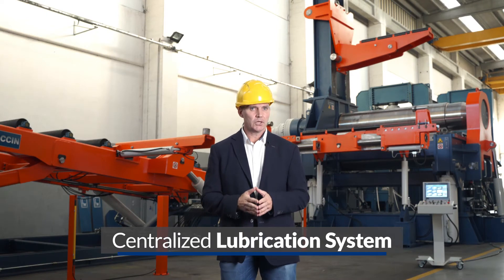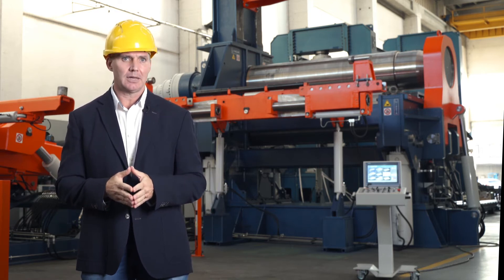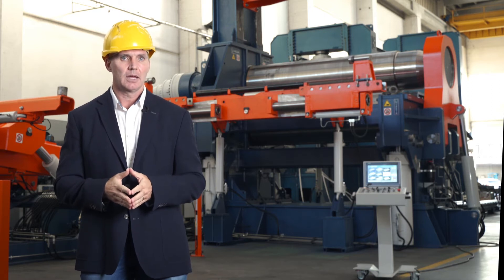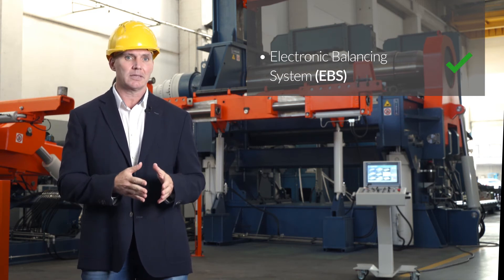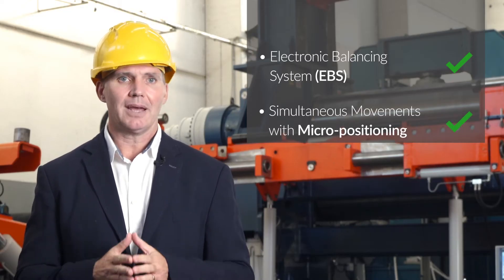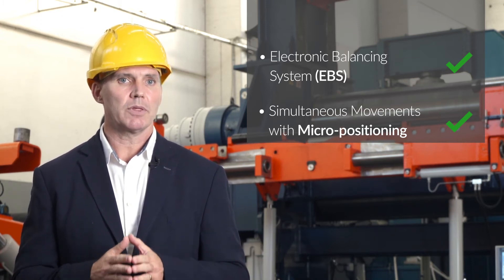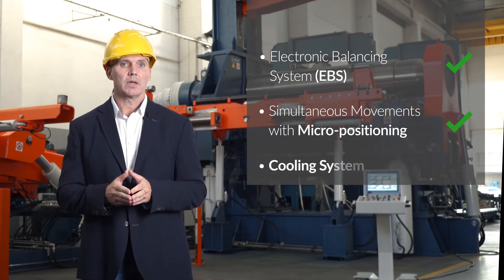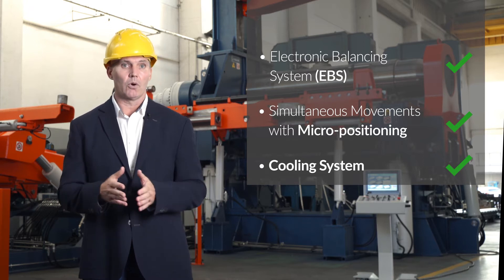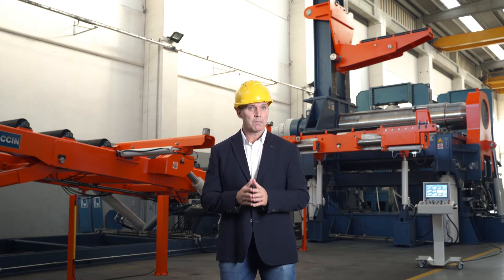The machine structure is very important, but in a modern plate roll the quality of the hydraulic and electronic systems is also fundamental. Together with our customers, we understood how important it is to have a quick and precise rolls balancing system. That is why since the 80s we implement the EBS — Electronic Balancing System — on all our machines. The rolls power must be 100% under the operator's control, so we have fast simultaneous movements with micro positioning for perfect repeatability and high productivity. The complete hydraulic system is equipped with an efficient cooling system, air or water cooling according to the environmental conditions.